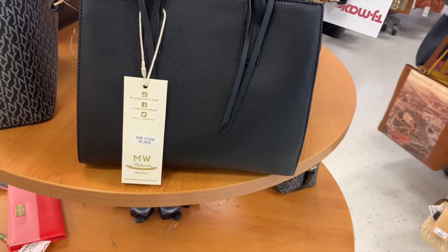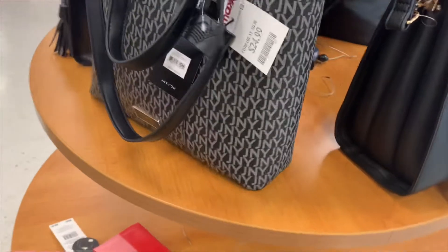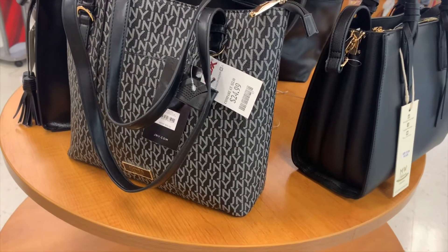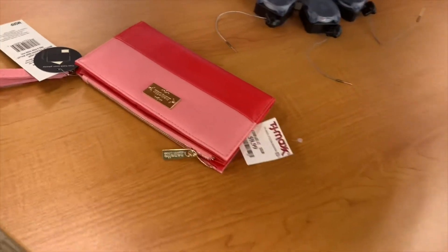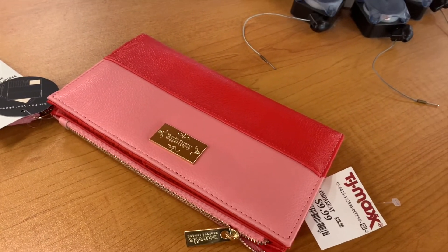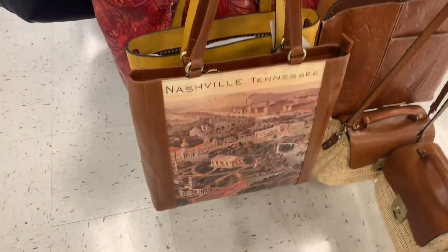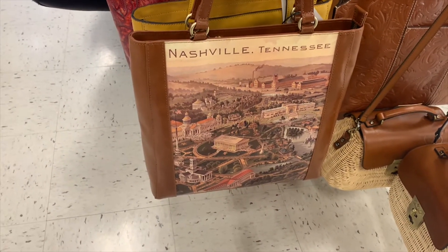ML MW Authentic — they also have some nice ones here. This is JNY for $24.99. And then they have this one down here — it's $9.99, kind of an off-brand. I really like this one though, it just says Nashville Tennessee on it with a picture — that's really cool to have on a purse.